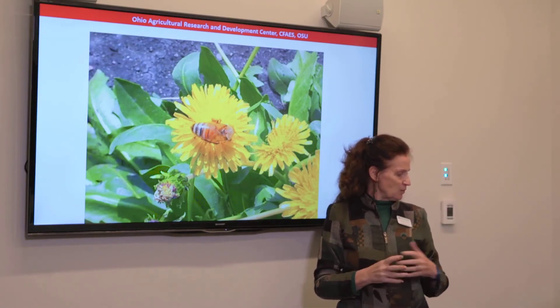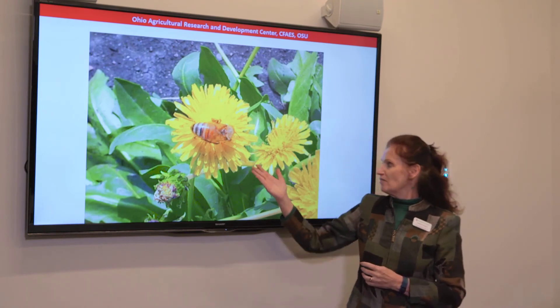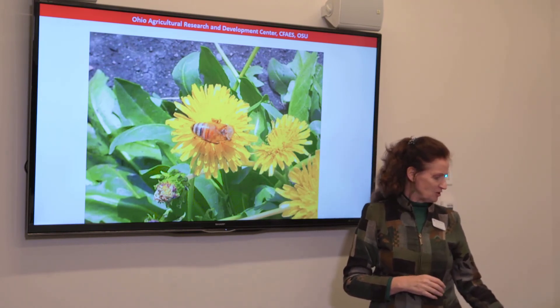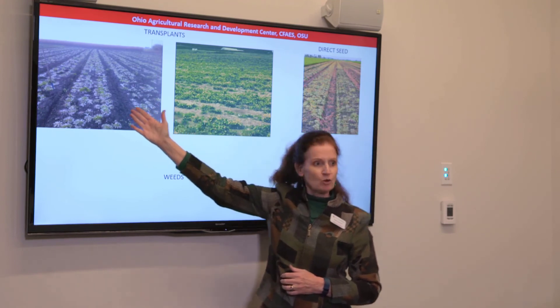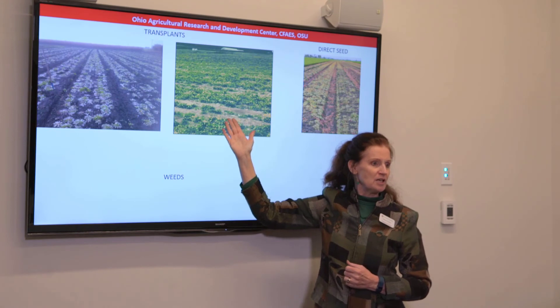However, the dandelion is a nice plant — it's ecologically benign. We have a very happy bee on one of our dandelions at our experimental farm here. We can establish it by transplants. This is before the polar vortex winter; half of the plants did survive, and this is the seed crop the following year.